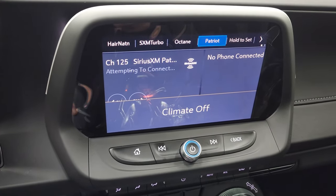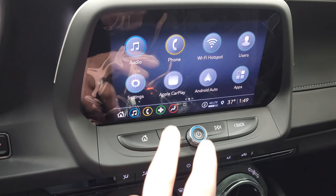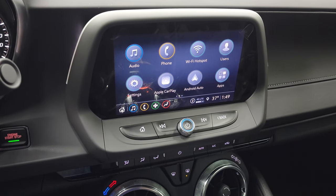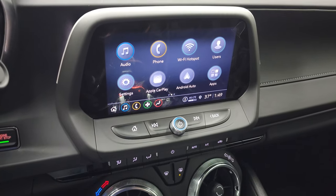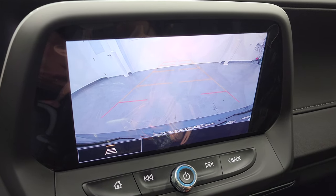You get the Chevy infotainment system — AM, FM and Sirius XM radio capabilities. You also have Apple CarPlay and Android Auto capabilities where you can project your cell phone to the screen. So if you have Waze or Google Maps projected right to the screen, it's like you have nav on the screen. I believe this is where your backup camera shows up as well, and that is working nicely.